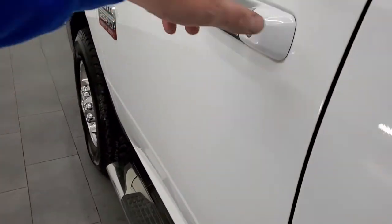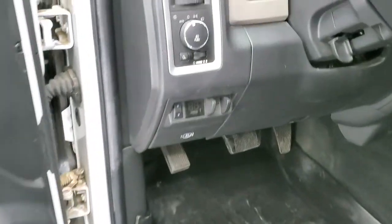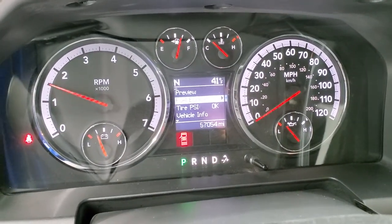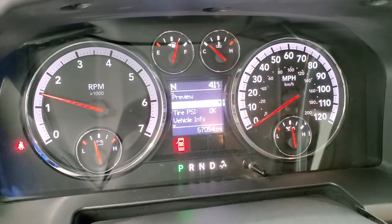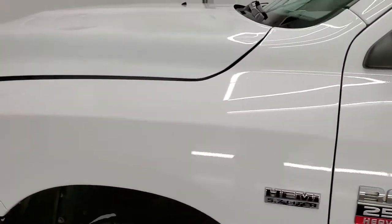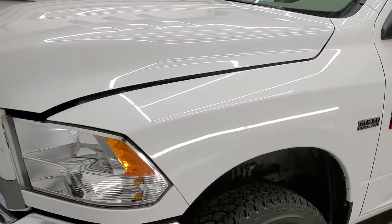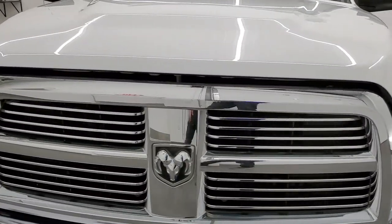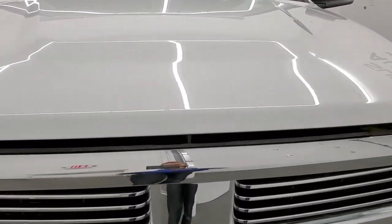We'll start it up and take a quick look under the hood. Starts right up — no check engine lights or anything like that. I would personally like to thank you for checking out the video today, and hopefully from this HD video you will have been able to verify the quality and condition of this truck all the way around, inside and out — not too bad for a 2012.